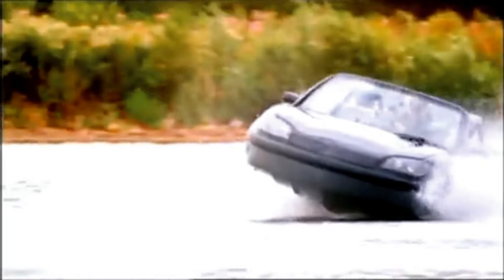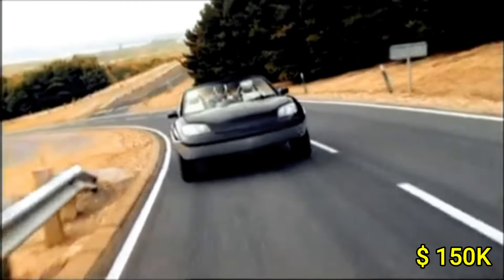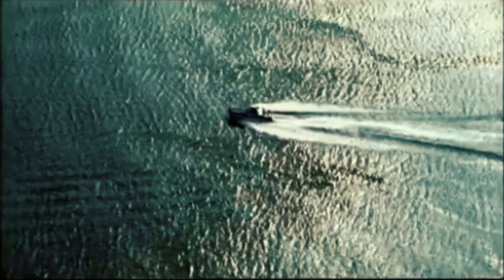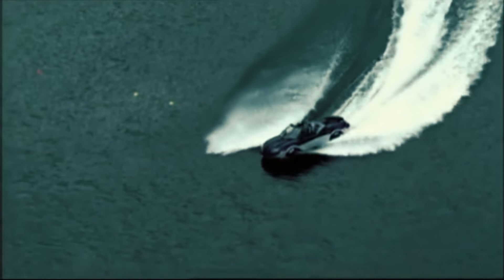Its durable, lightweight construction ensures excellent buoyancy and performance across diverse environments. Priced around $150,000, the Gibbs Aquata represents a premium investment in versatility and advanced technology. This unique vehicle captivates with its blend of high-speed thrills and amphibious capability, making it a standout choice for adventurous souls.